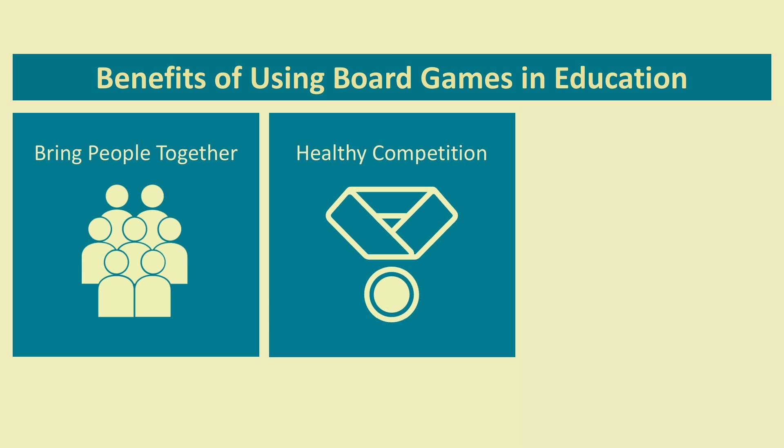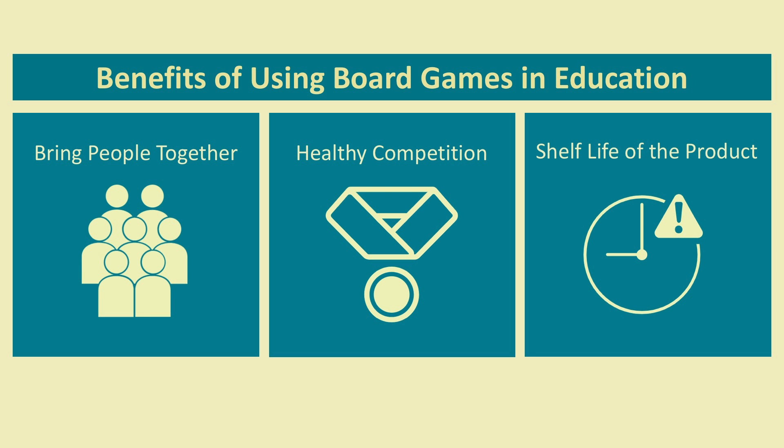Another thing board games do uniquely is bring out the competitive spirit. A lot of our target learners are medical students and residents — people we're trying to get excited about neuroscience rather than scared of it. Medical students are often innately competitive people, but it's not always socially acceptable to appear so during medical school. The other reason we really wanted a board game has to do with the shelf life of the product.